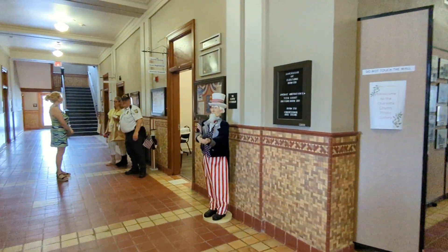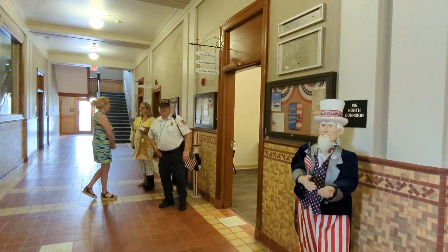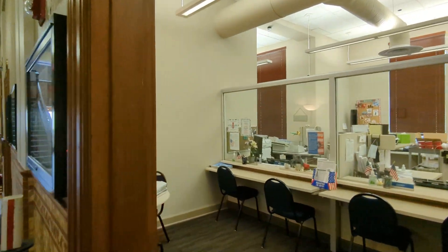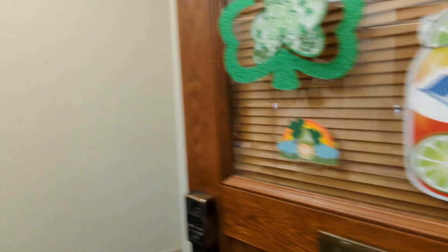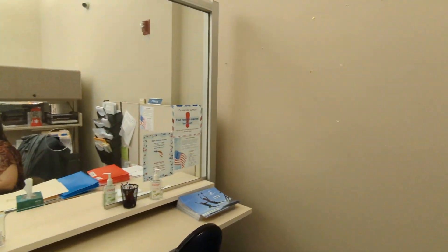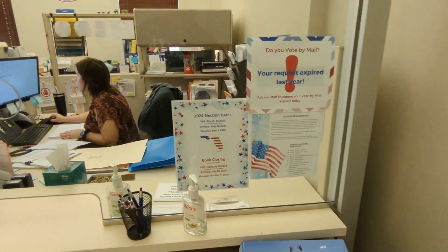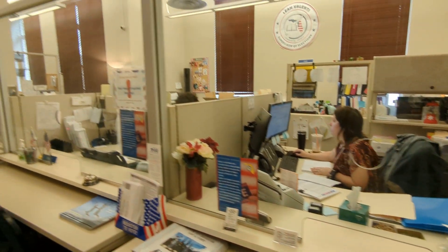Election Services, Voter Registration. Staff asks: 'Can we help you?' Response: 'No, I'm looking around, thank you.' Staff: 'You got business here or not?' This is election center — security one, security five called over radio.